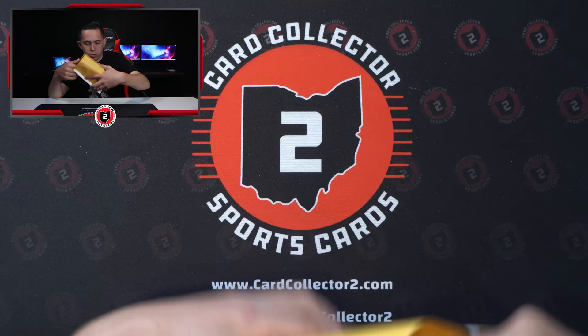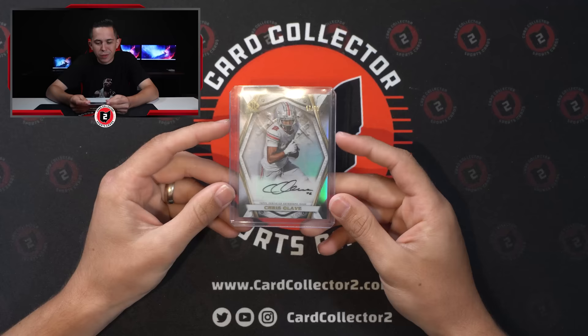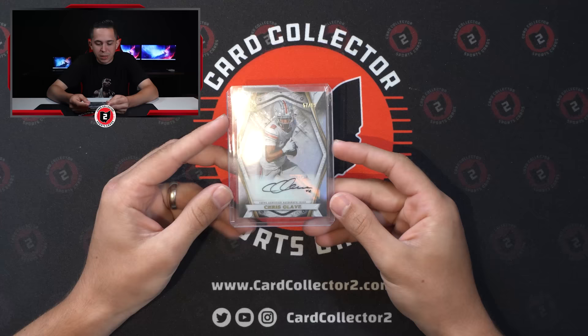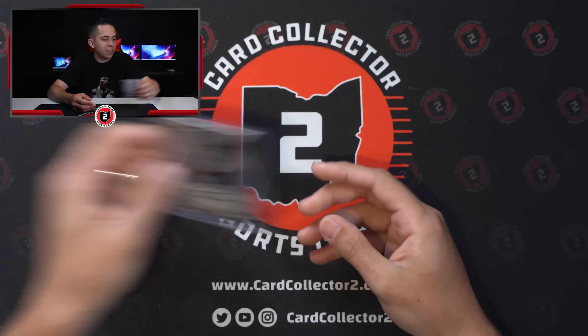This was an eBay purchase — it's an Alave Bowman Invicta auto, an insert from Bowman University. Didn't pay a ton for it. Probably just going to add this to the PC. Alave came to the shop once and was such a nice guy, could not have been more down to earth. Really hopeful he succeeds in the NFL. Gotta love getting cheap PC cards like this of all-time Buckeyes — Alave was a beast at Ohio State.